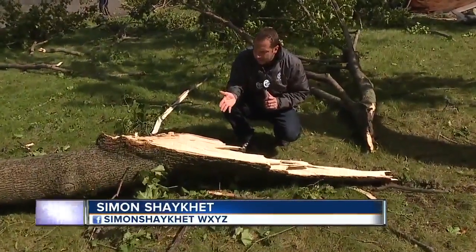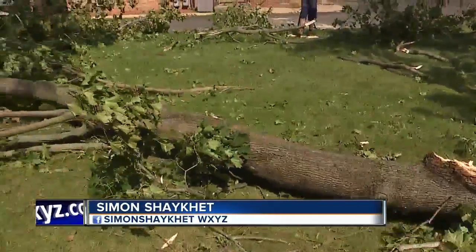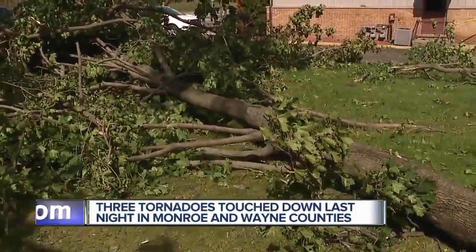Here is some of the cleanup effort that is underway in Wayne and Monroe counties after three tornadoes touched down last night. Seven Action News reporter Simon Shea Katt has the story. You can see right here some of the extensive damage from powerful storms and even a nearby tornado here in the area of Gibraltar.